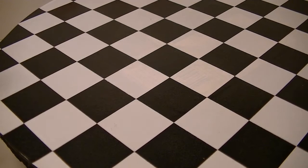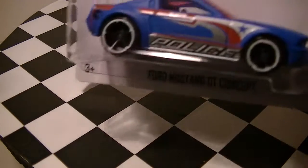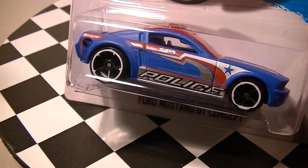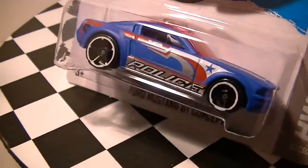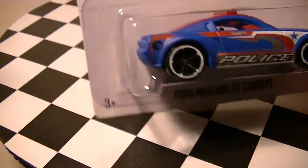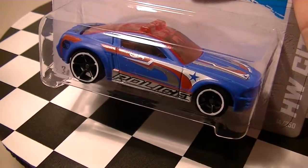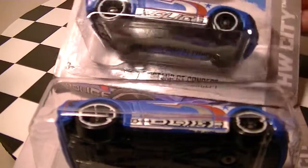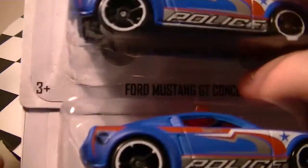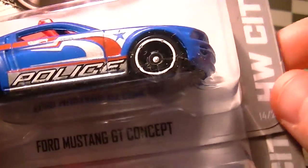My dad was really excited to find these and so was I when I heard. As he was going through the pegs, he found — I thought we finally found the Ford Mustang GT Concept Treasure Hunt, because we've been missing this Treasure Hunt for ages, even though it's only been out for about two months. I never found it at our local stores anywhere. Got two of them — two Mustangs — both in good shape, though this one's a little bit not as mint as the bottom one.